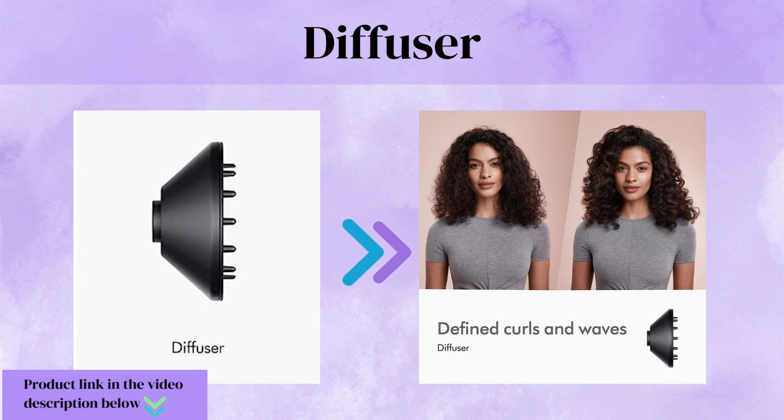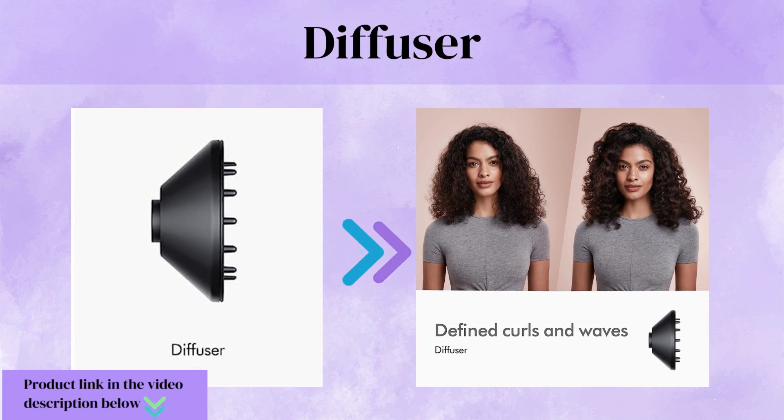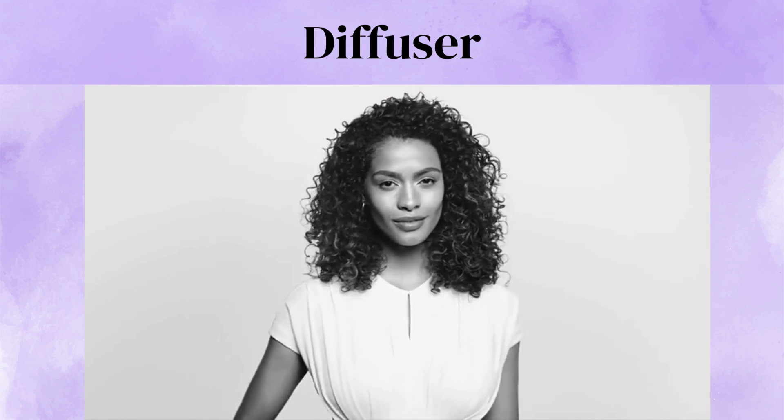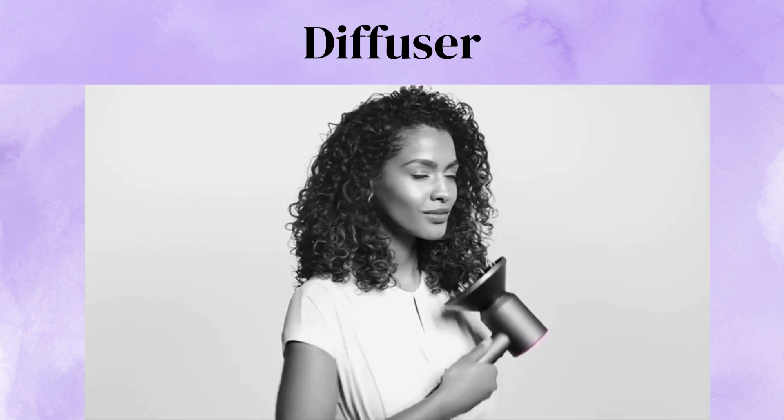Diffuser. Enhance your natural curls and waves with the Dyson Supersonic Hair Dryer's Diffuser Attachment. The diffuser disperses the airflow evenly, reducing frizz and promoting defined, bouncy curls.